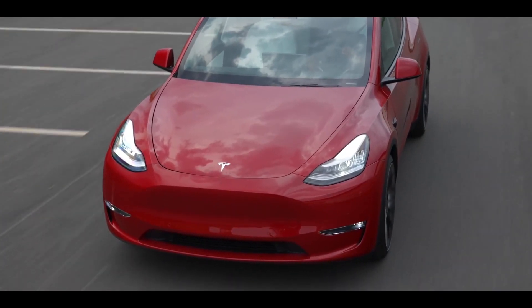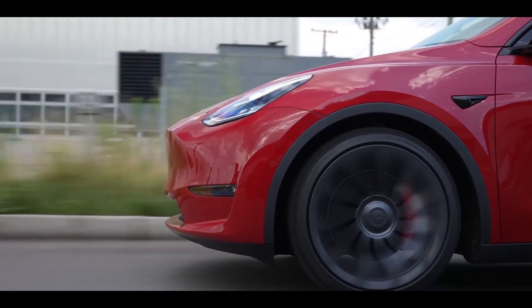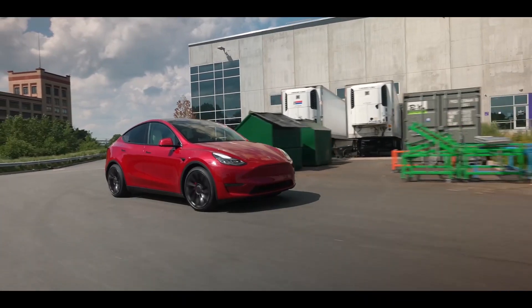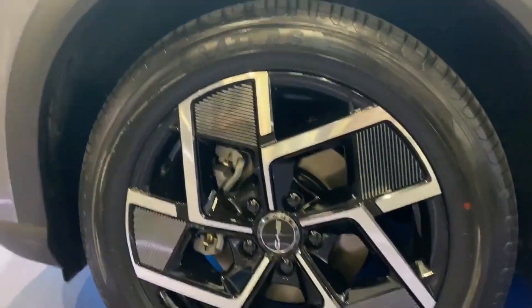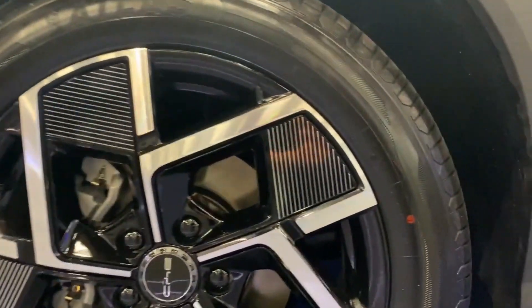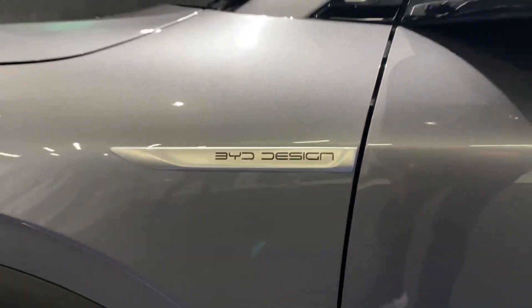While Tesla's popularity keeps growing and the company maintains a slow but steady growth rate, several other automakers are moving quickly to develop vehicles that can compete with Tesla. BYD is one of several that is successful. The Tesla Model Y and the BYD Atto 3 are both examples of compact electric vehicles.